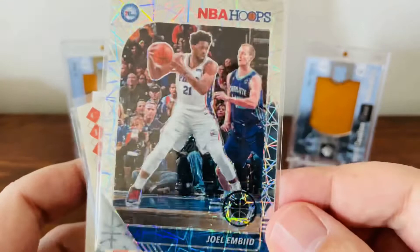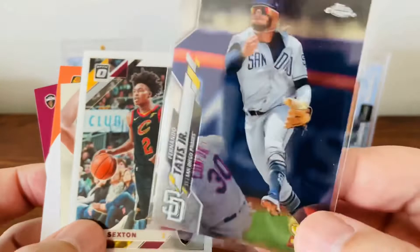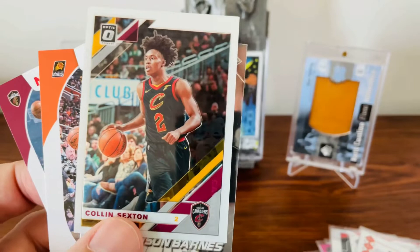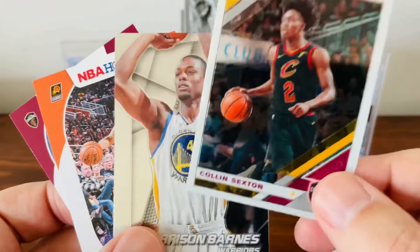Some more of the Hoops Premier — there was a beautiful Embiid card there. Got another Cam. Picked up Tatis for like 50 cents. And then Colin Sexton — I was foolish and sold my Prism Rookie of his for $30. I'll put the link up there. I really regret that one. So I don't have very little Sexton stuff, because obviously it's so hard to find newer NBA products. Got that one.